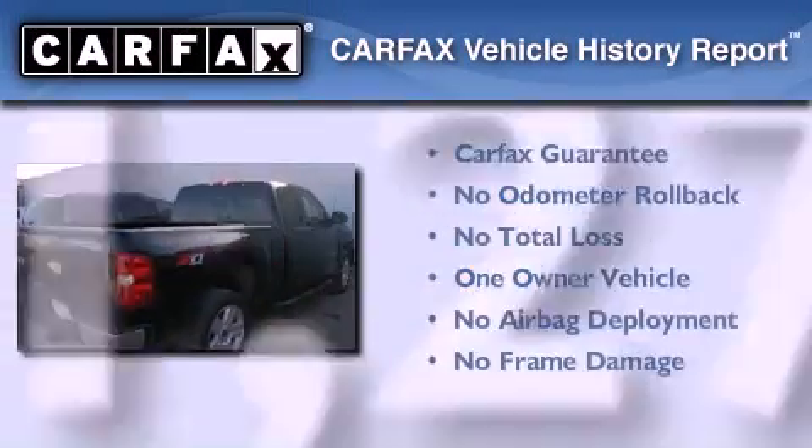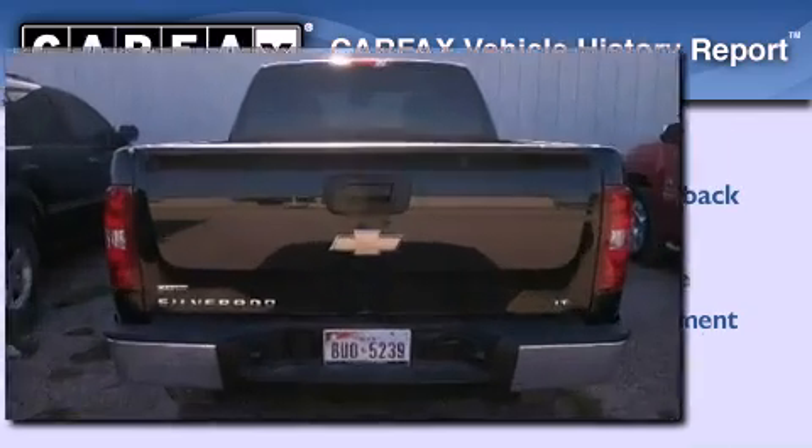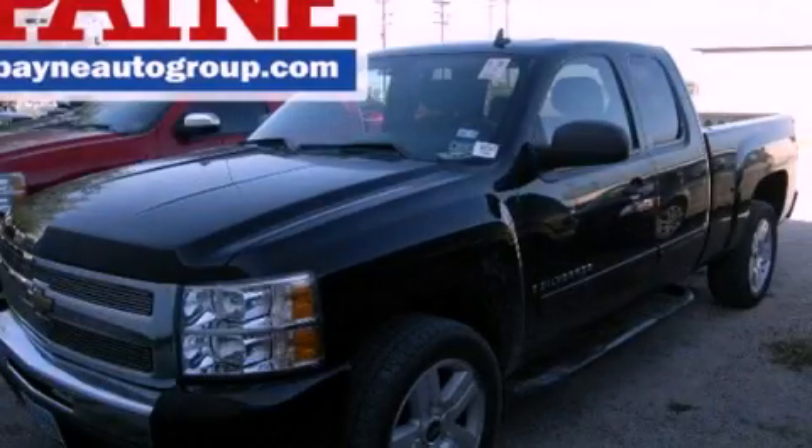This Chevrolet has had only one owner, and it qualifies for the Carfax Buyback Guarantee. We invite you to contact us today to learn more about this vehicle.